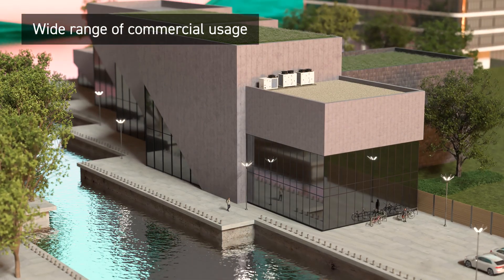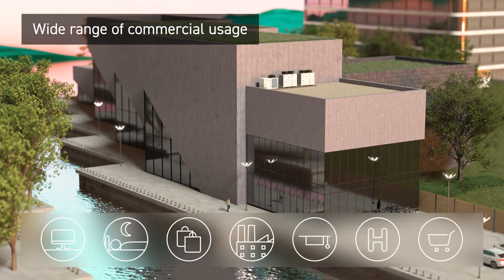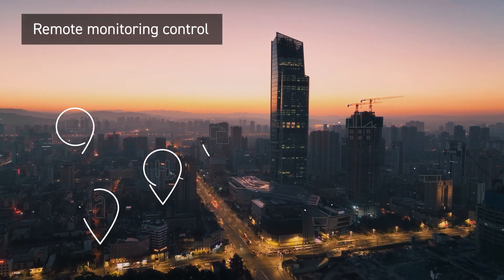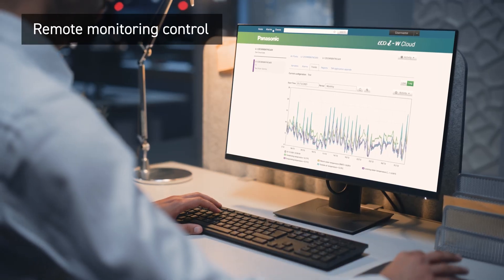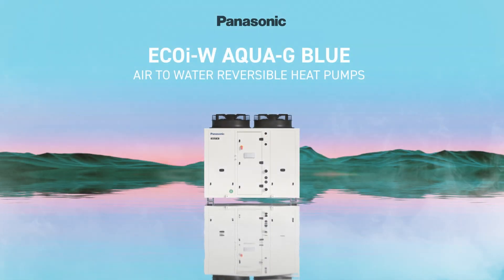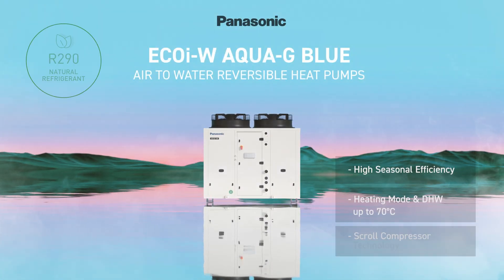The EcoIW AquaG Blue Series is well suited for a wide range of commercial projects. The remote monitoring control EcoIW Cloud ensures that your project runs safely. EcoIW AquaG Blue Series air-to-water reversible heat pumps.